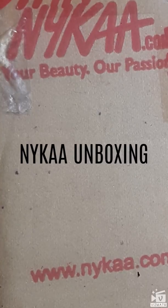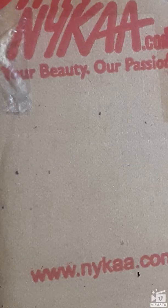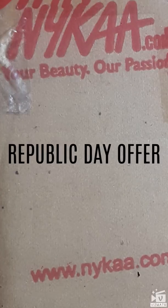Hi guys, welcome back to my channel. This video is all about the Nykaa unboxing — it was a huge Republic Day offer and I made some orders for cosmetics. I just wanted to show you what all I bought from Nykaa. This is the packaging that I got yesterday.